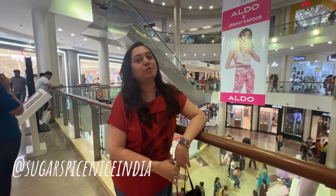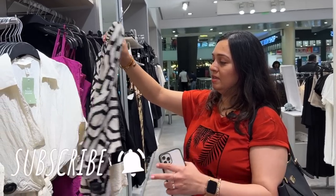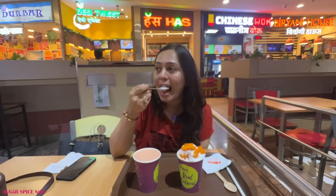Hi everyone and welcome to Sugar Spice Nice. My name is Shweta and in this video I'm actually spending an evening at Viviana Mall in Thane. I was here for some work, so I thought of coming to the mall and chilling and hanging for a bit.